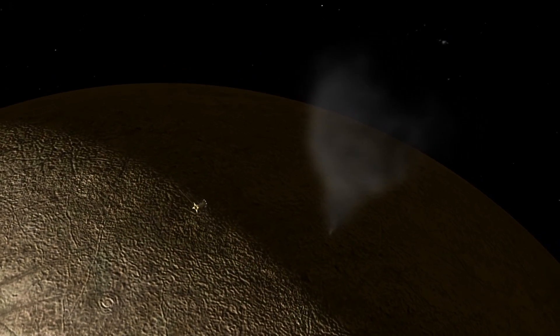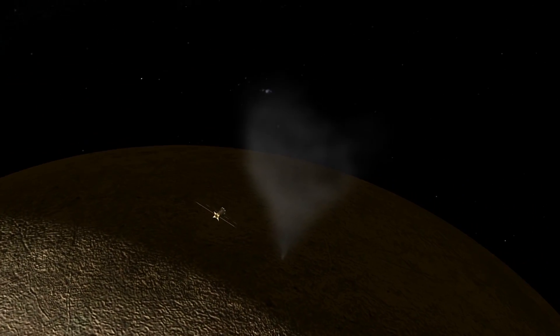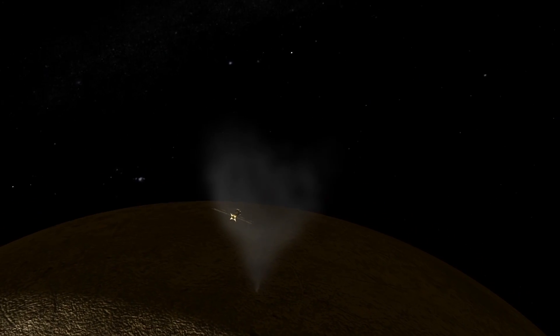NASA's future Europa flyby mission would continue the search for the plumes, and look for evidence of a habitable underwater world.